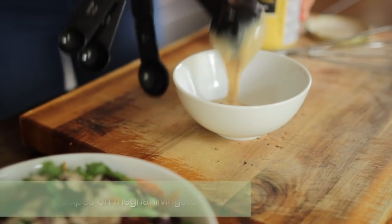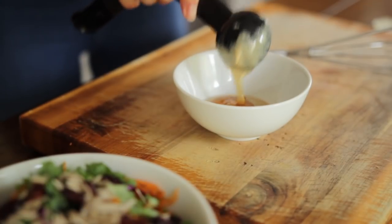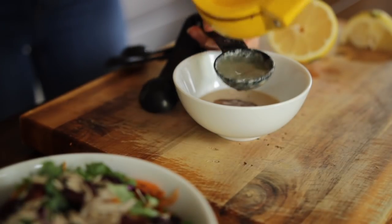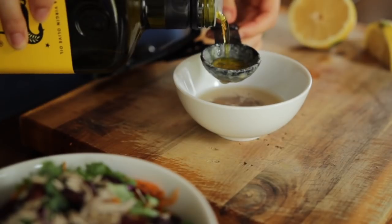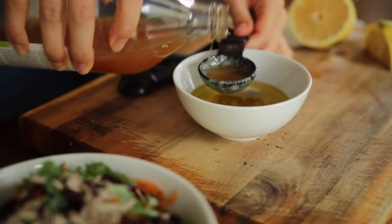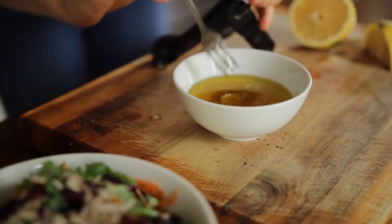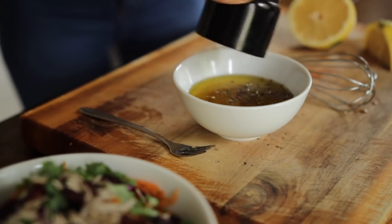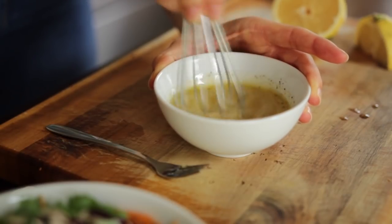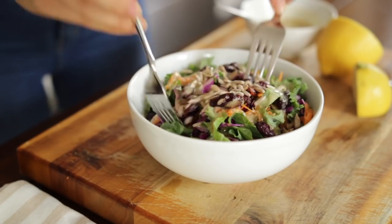Now onto the lemon tahini dressing — you can find the full recipe on my blog. Mix together tahini, some raw local honey, some fresh squeezed lemon juice (which is great for digestion and very alkalizing, great for our liver), some extra virgin olive oil, and some apple cider vinegar, which is great for digestion and very mineral rich. Add a little minced garlic and some pepper, then whisk it together until smooth.